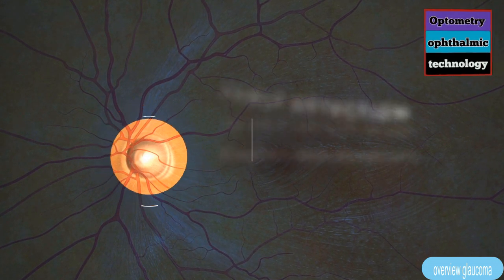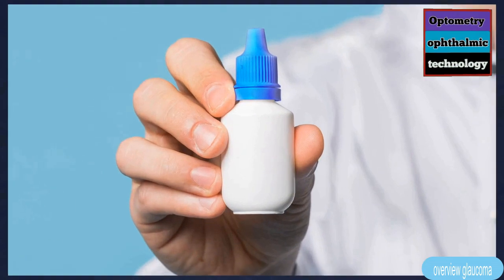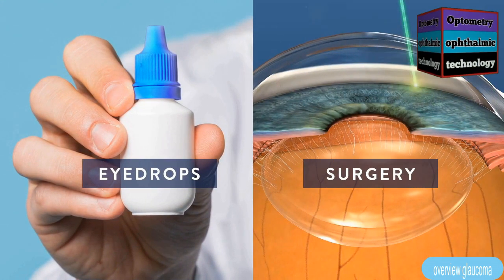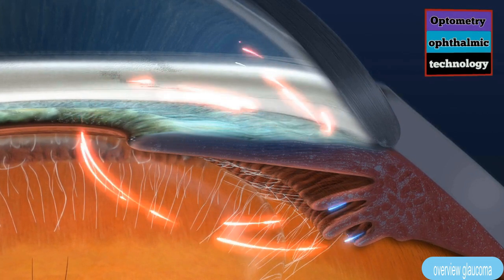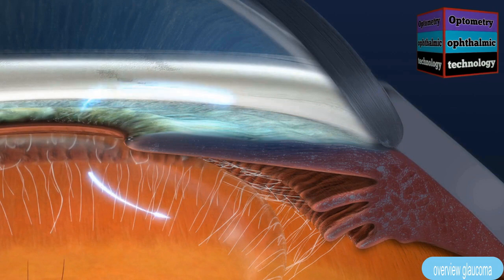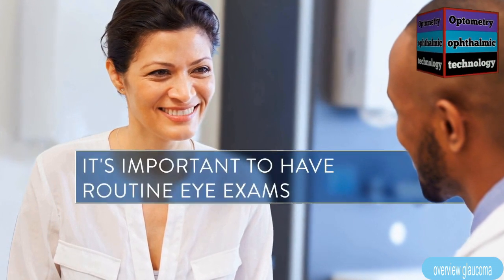Treatment depends on the underlying cause of your glaucoma and can range from eye drops to surgery. The goal of most glaucoma treatments is to manage IOP by either reducing the amount of fluid created or increasing the amount of fluid leaving the eye. Since you can't notice the damage glaucoma causes, it's important to have routine eye exams.